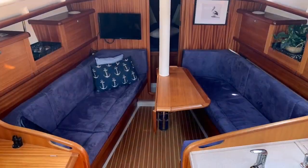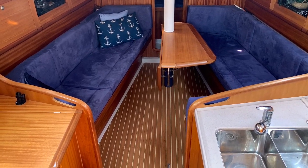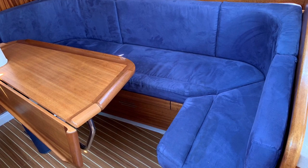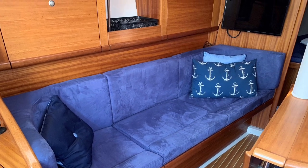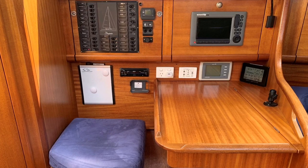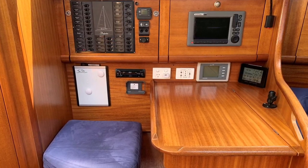Below deck she is wonderfully bright, and the light mahogany joinery is well fitted and nicely finished. There's an L-shaped settee to starboard and a straight one to port, providing plenty of seating around the central table. The nav station to port is well optioned with additional linked GPS as well as the AIS Watchmate system.